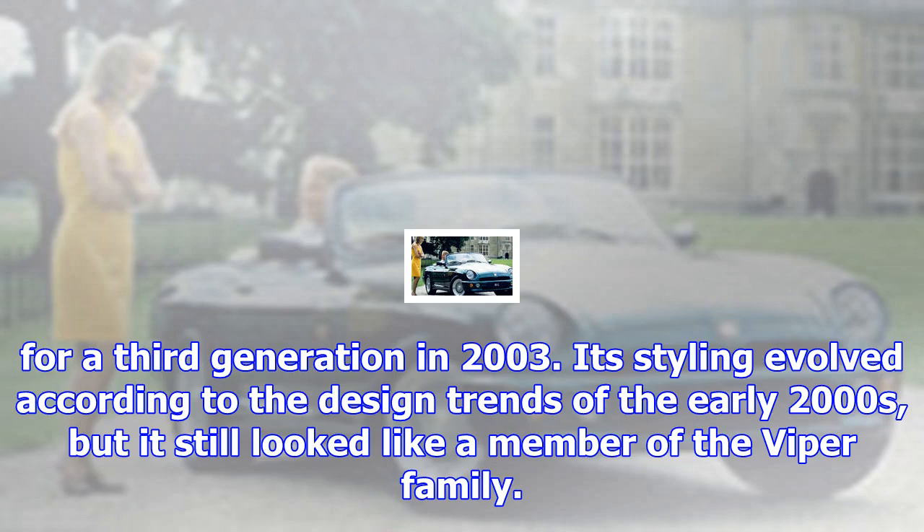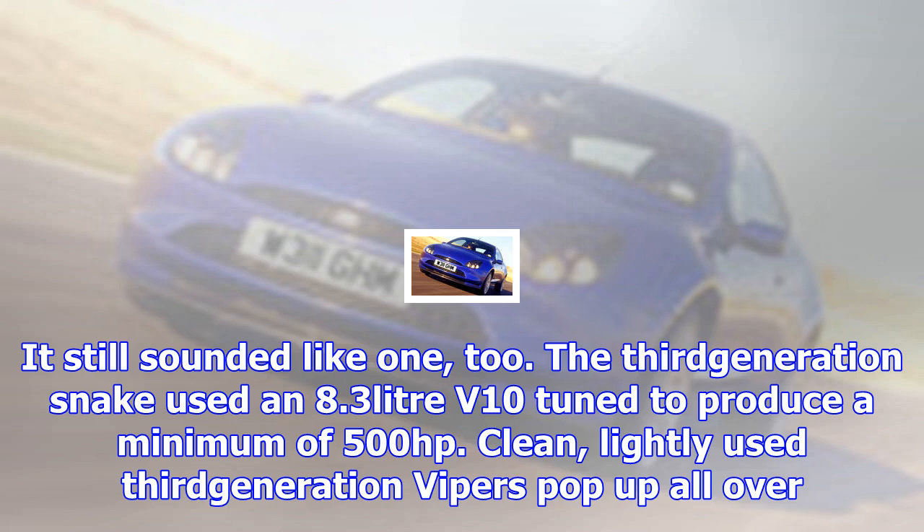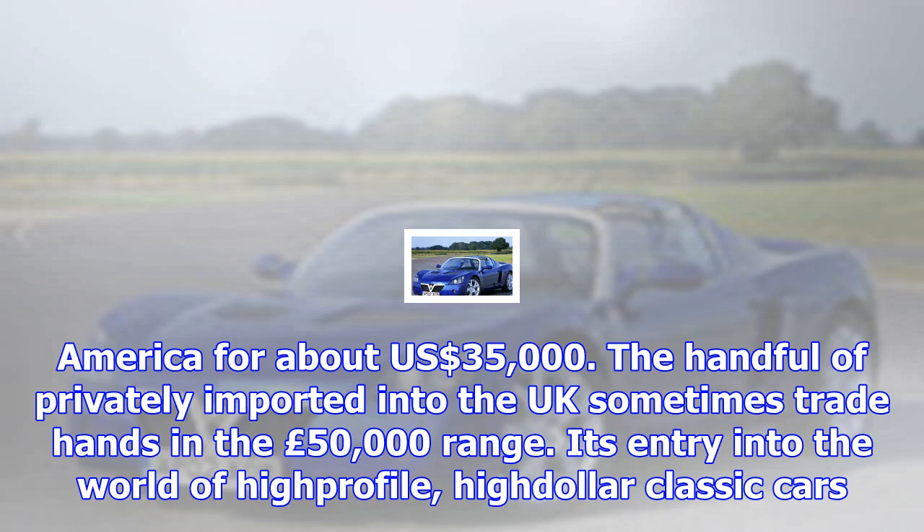Lotus Esprit, 1987–2001. Examples of the original Giugiaro-designed Esprit have started to be collected and values reflect that. The later Peter Stevens-designed models haven't taken off in the same way yet, although values have started to harden. So if you've fancied an Esprit V8 for a while, or just one of the four-cylinder versions, we'd suggest you buy soon before they're out of reach. From $23,000 and £16,000.